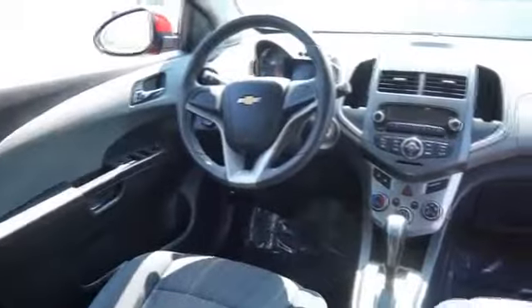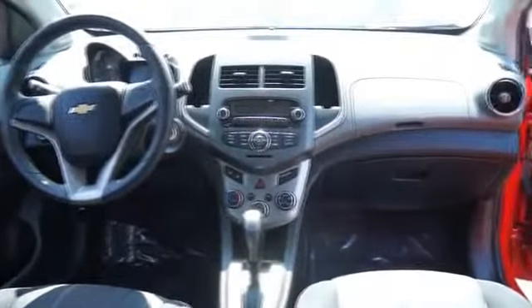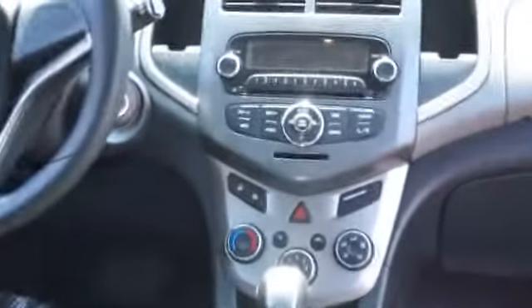Inside you'll find child safety locks, a trip computer, air conditioning, and power steering.